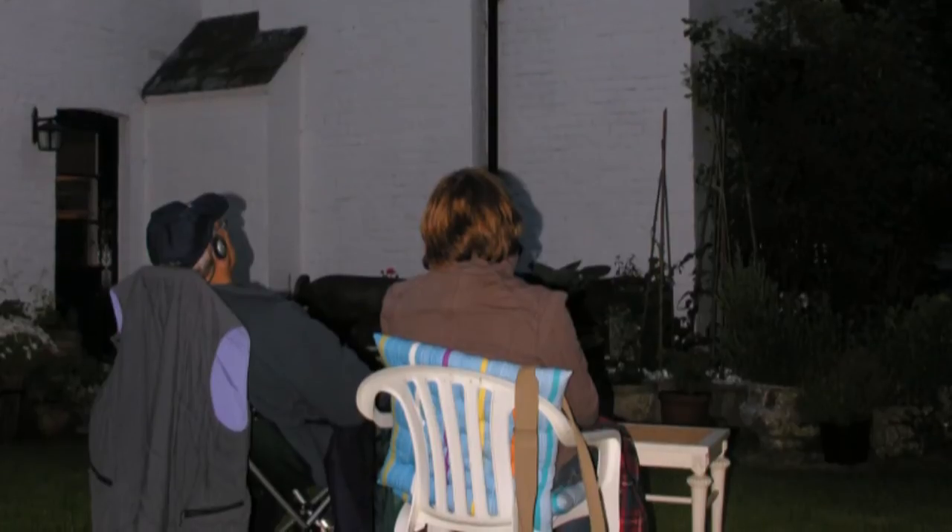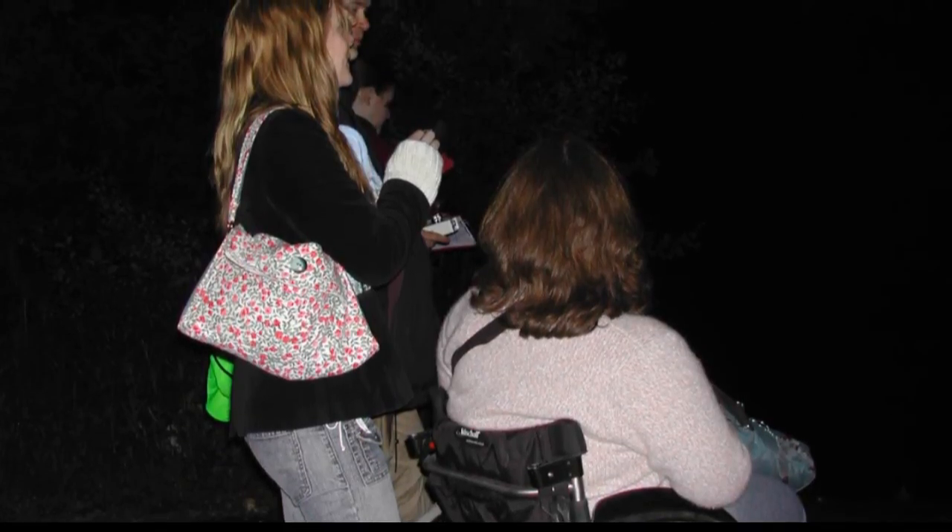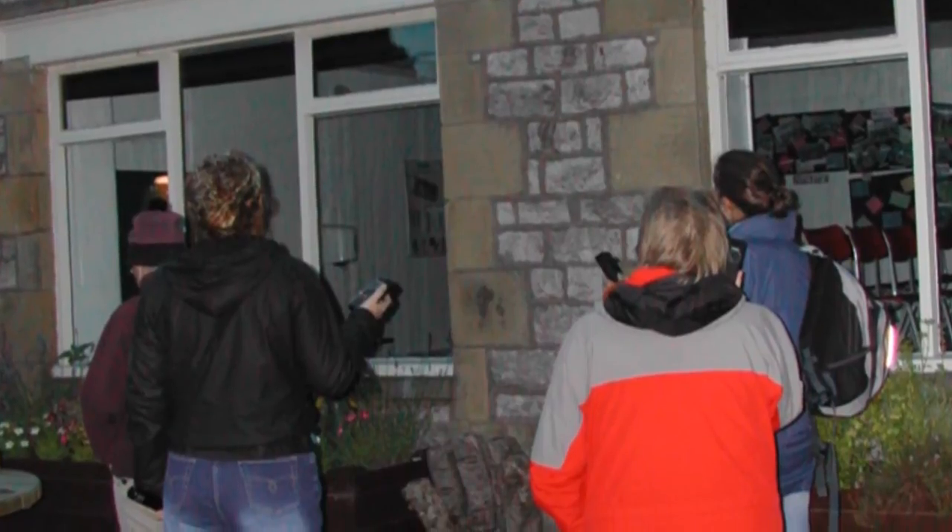So if you know of a roost that you can do a count at, why not give the survey a go? It's great fun counting the bats out and the data collected will help us find out how our bat species are faring.